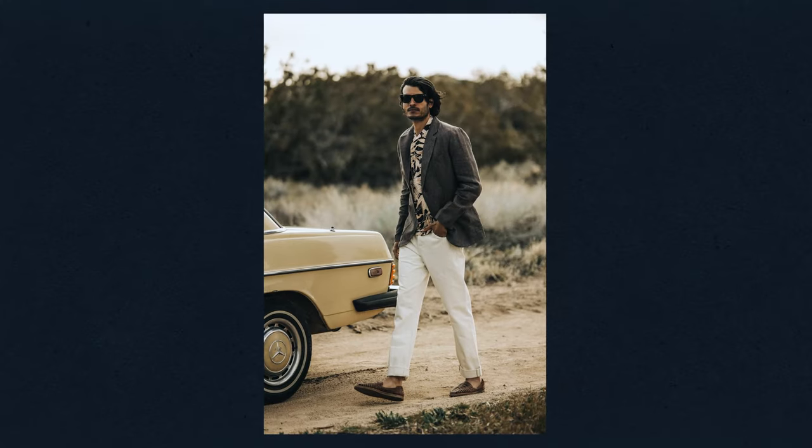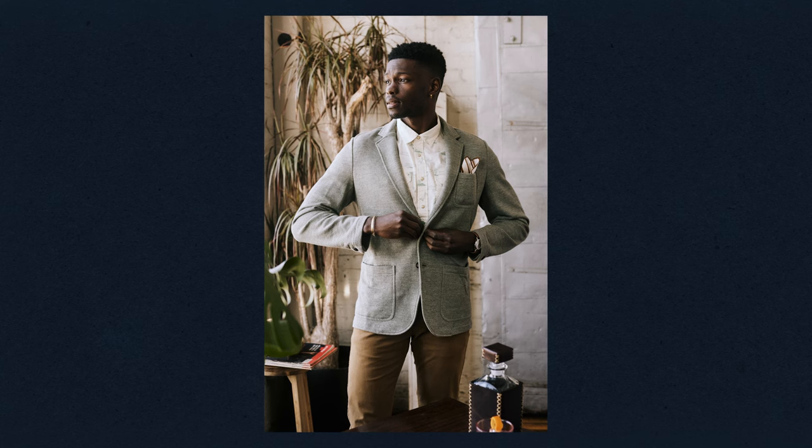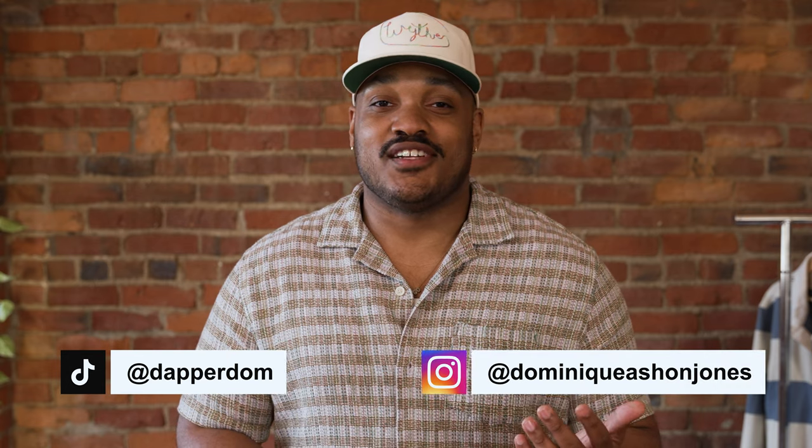If you're asking yourself, would I look good in a blazer? You probably would. You've got to take risks and chances when it comes to styling and getting yourself dressed every day — have fun and give it a shot. Thanks again for tuning in. I'm Dom. You can catch me on TikTok at Dapper Dom, and Dominique Sean Jones on Instagram.